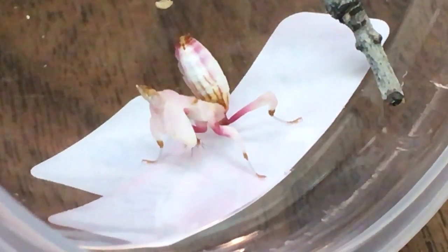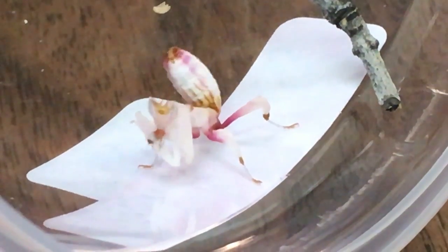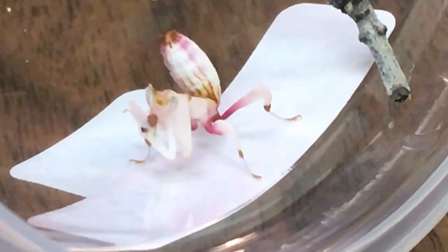They mimic that flower not only to hide from predators, but even better, to hide from their own food. These guys will mimic the flower so bugs will come to it looking for nectar, and these guys will eat them up. And just like any mantis, they have really cool front legs that allow them to grab their food. In fact, watch this — this little guy is going to eat a fruit fly right now, right in front of you. Watch how fast he grabs it and uses that really cool jaw to eat that fruit fly.